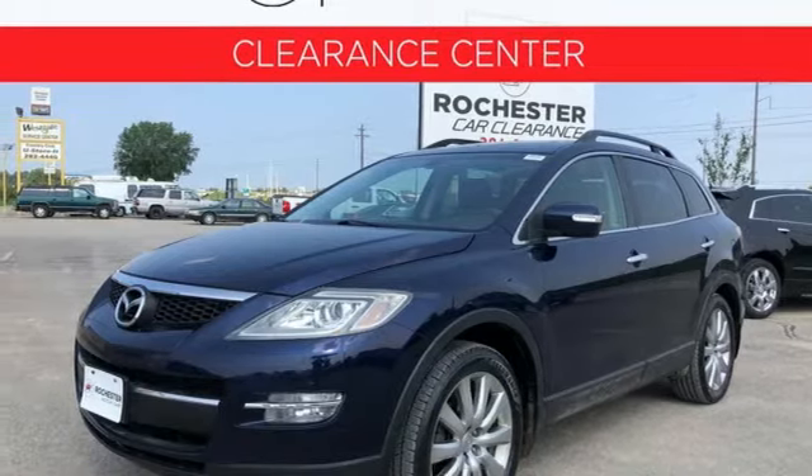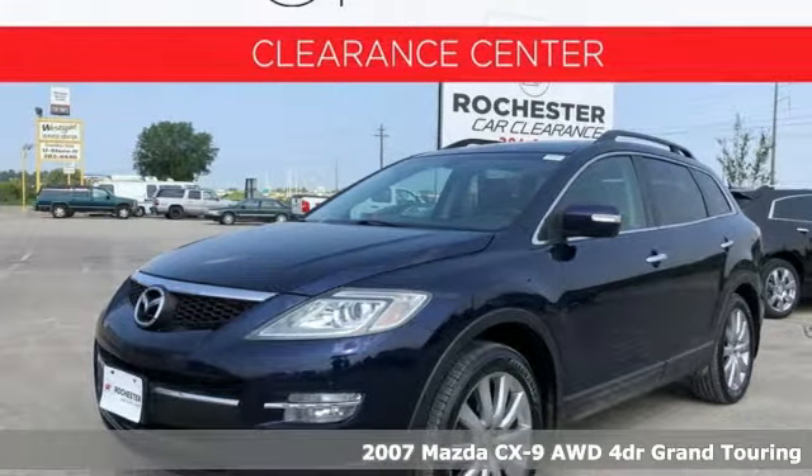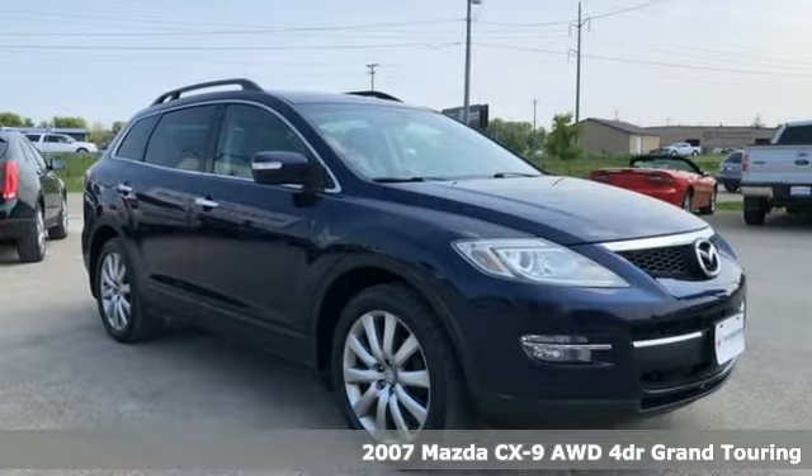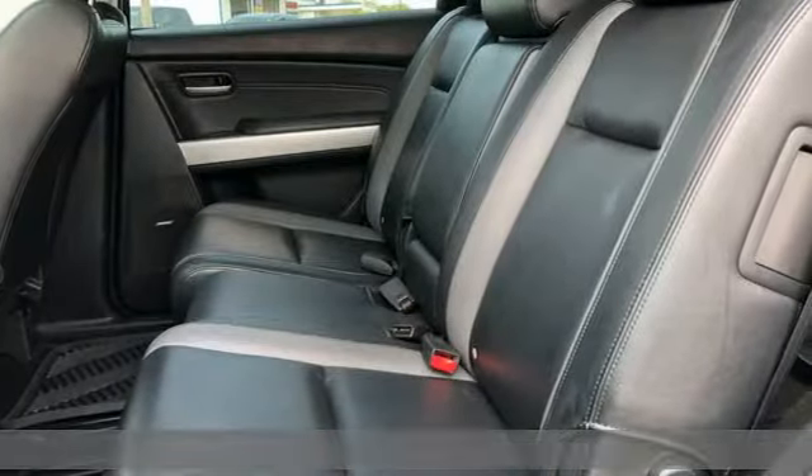It's a 2007 Mazda CX-9, an elegant expression of motion offering a drive like no other. And it comes with all the amenities you need.